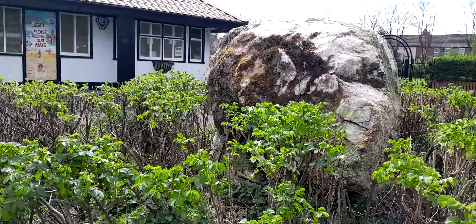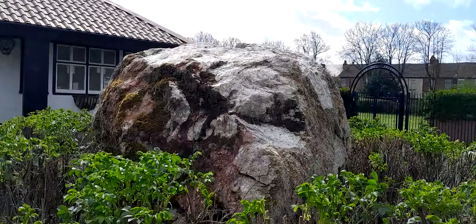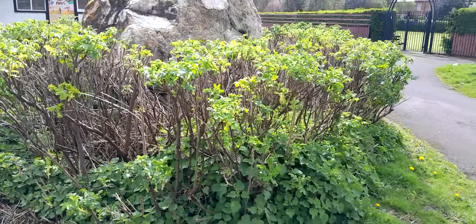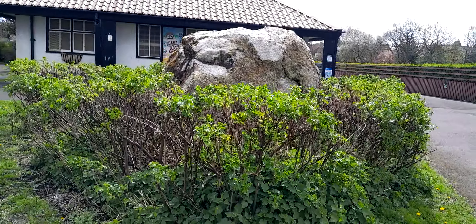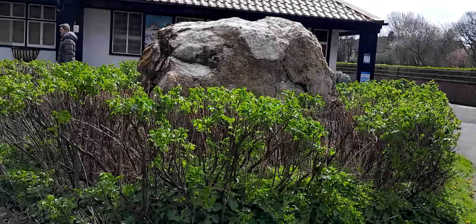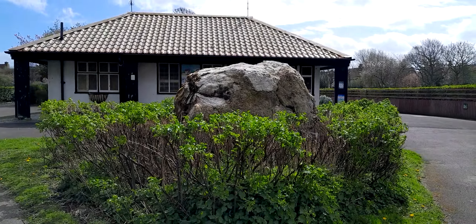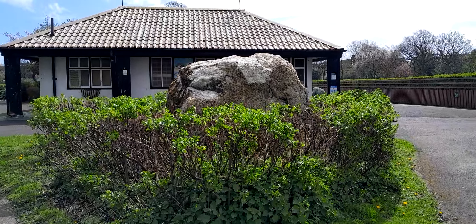So that's the boulder. Some of you may have already read about it. Thanks for watching. I'll do the rest of the park now. See ya.